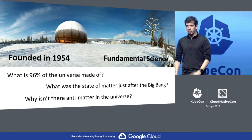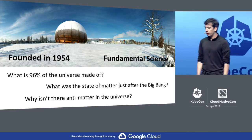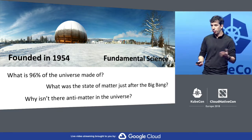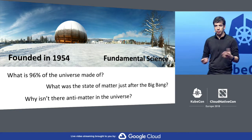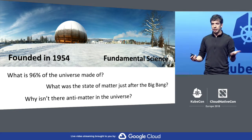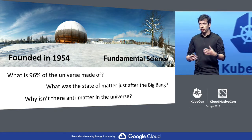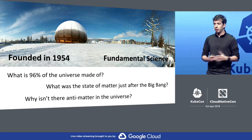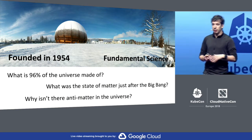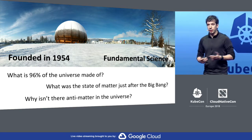A bit about CERN. CERN is the European Organization for Nuclear Research. It was founded in 1954, with its main goal being fundamental science. Over these decades, we've been trying to answer some of the big questions in science — like what is 96% of the universe made of? We only really understand 4%, and we've been trying to see what dark energy and dark matter are.